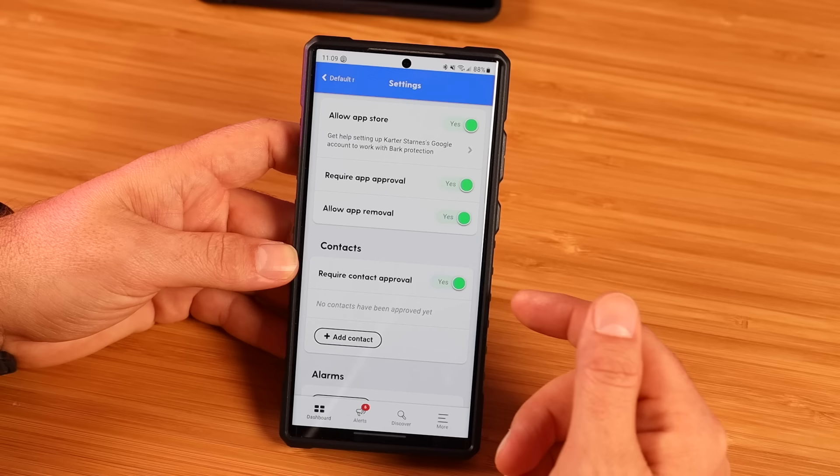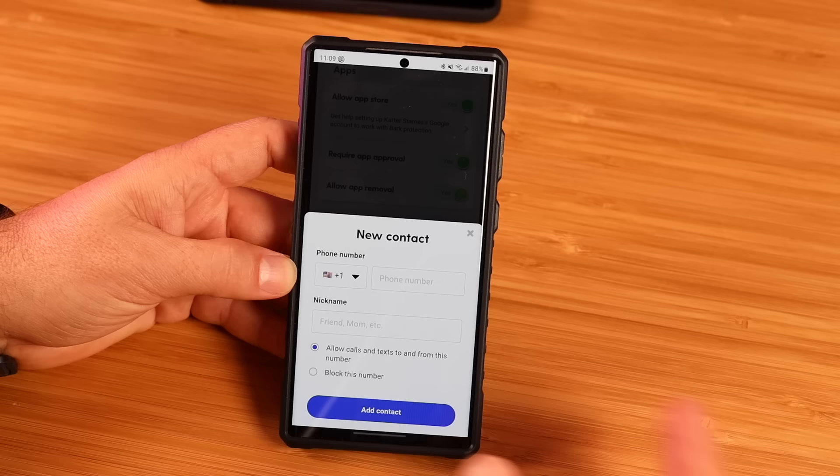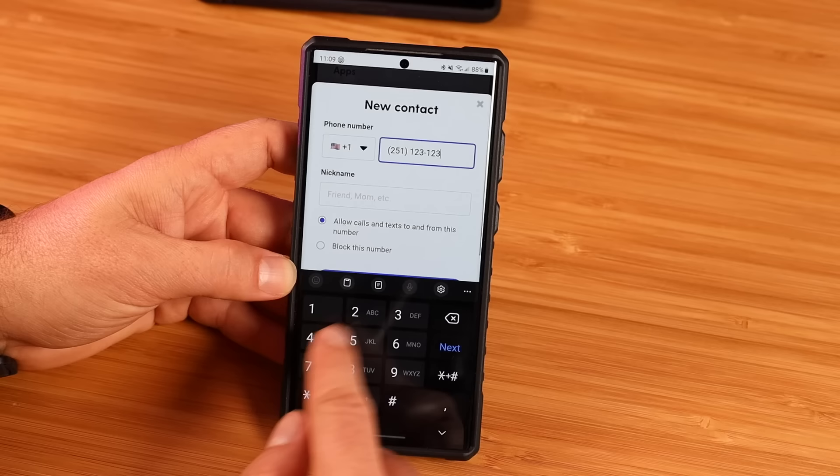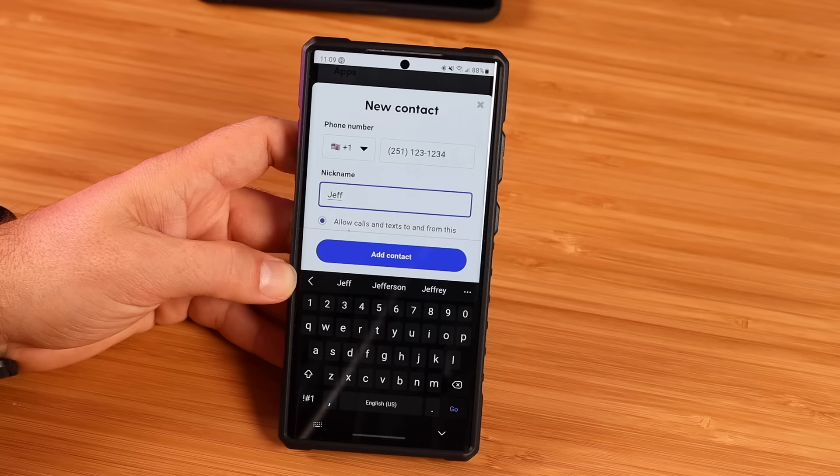You can also change the contact settings and go in here to add contacts. If there's a specific person, you can put their number in and give them a description — say 251-123-1234, and that's Jeff. You would add that contact, and now that you've approved and added this contact, your child could be contacted by this person that you've set up.